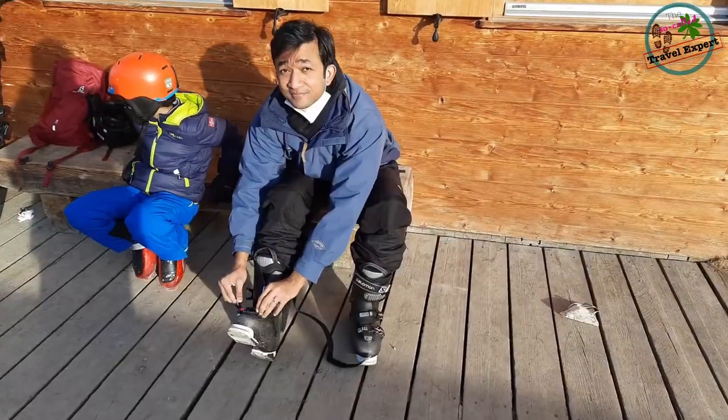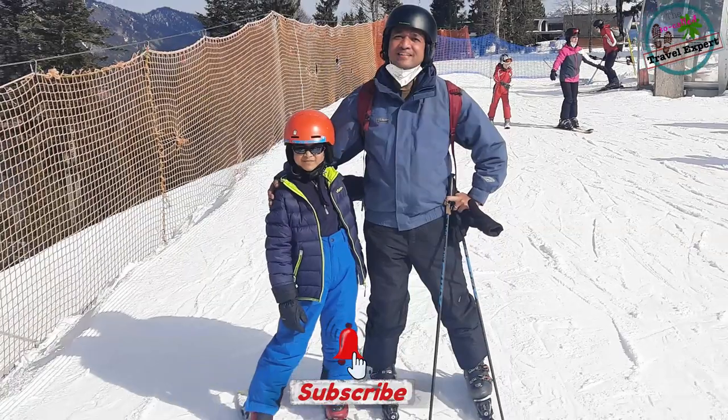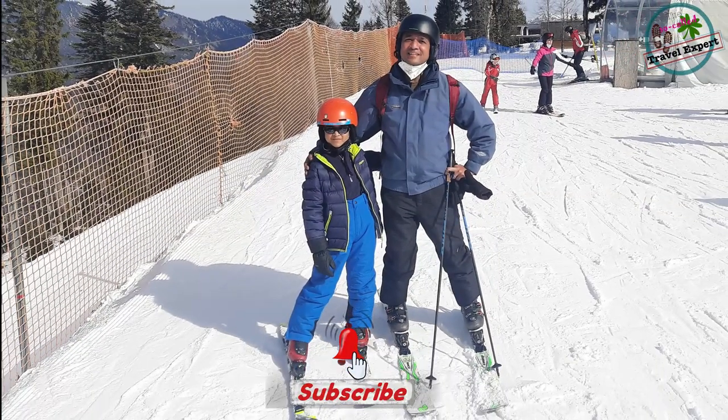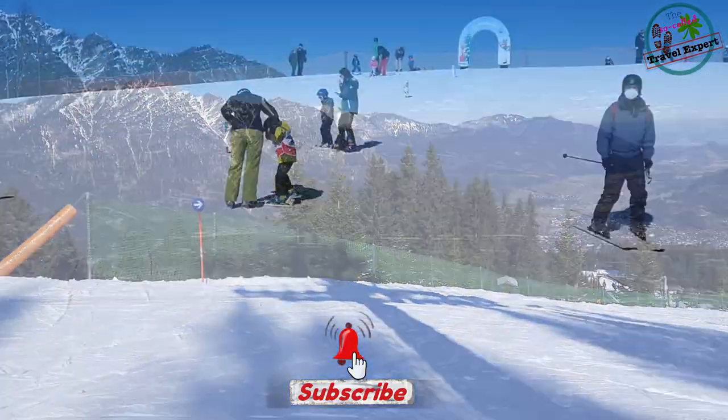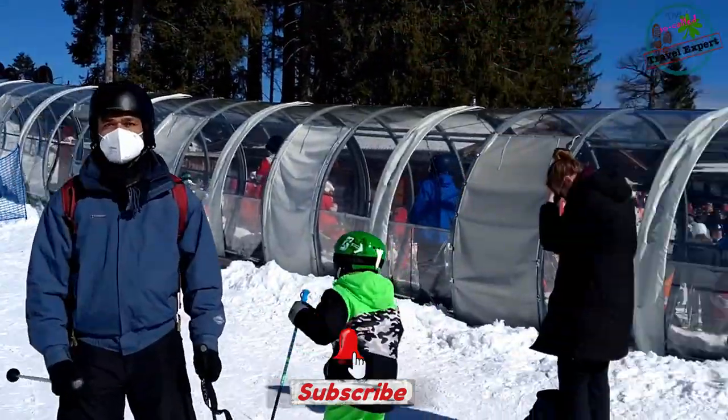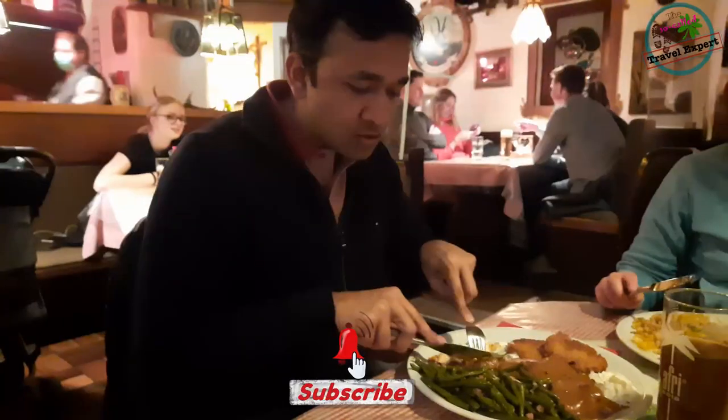This is what you can expect in the upcoming videos. I bring you all the information you require if you're planning a ski trip. That includes the ski rentals, the lift ticket, lunch options at the ski resort, and also some dinner options.